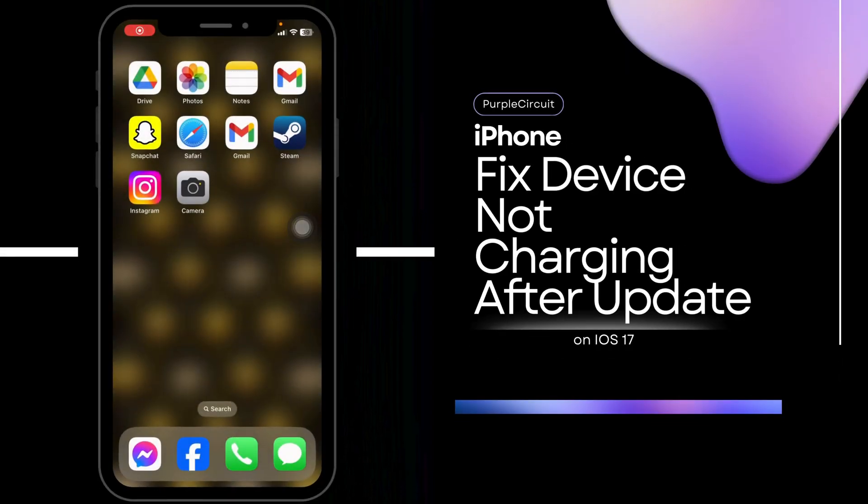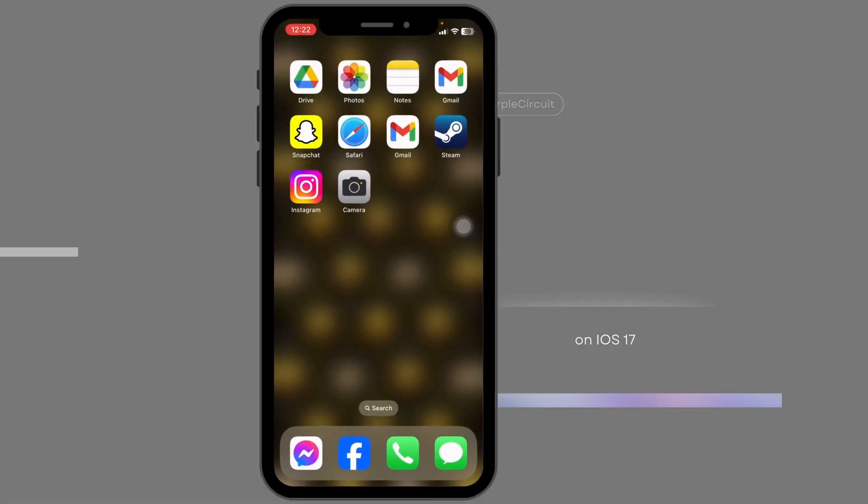How to fix iPhone not charging after iOS 17 update. Let's get started.